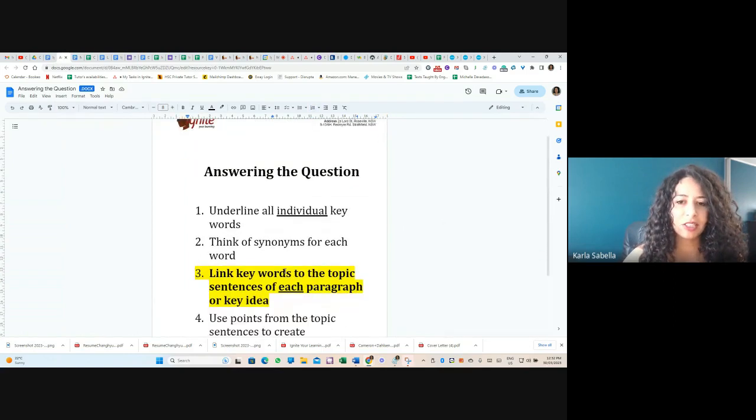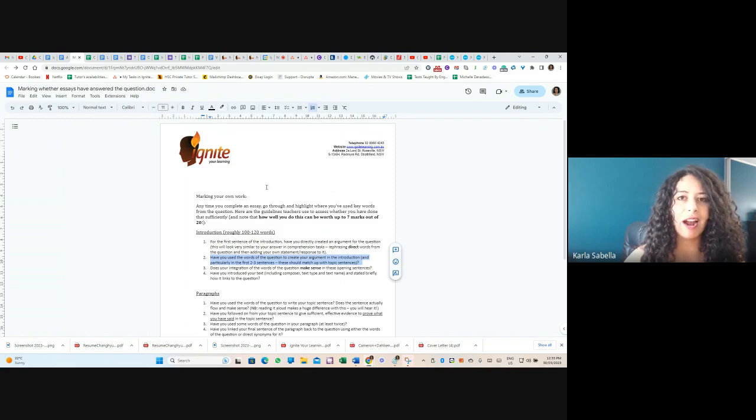Once you do that work to think about how the question relates to your paragraphs, those are the ideas you should be writing in your introduction. You should have a first sentence that uses the words of the question and states a response — your thesis statement — then follow it up with the points you're going to argue in the essay and how they relate to the actual question.